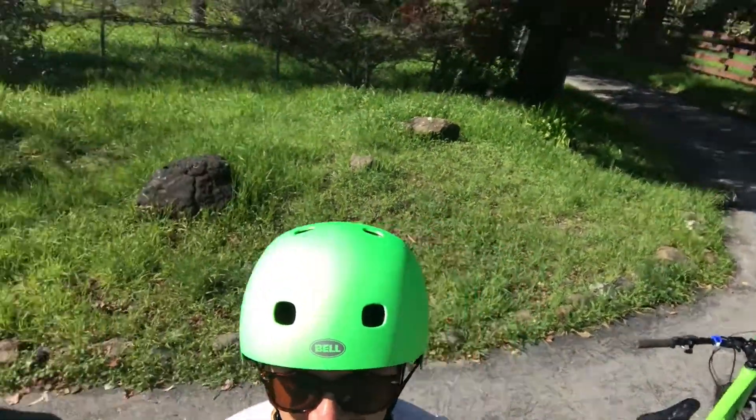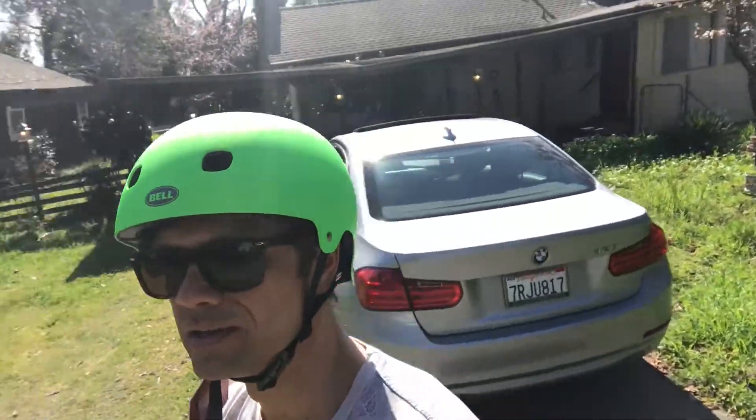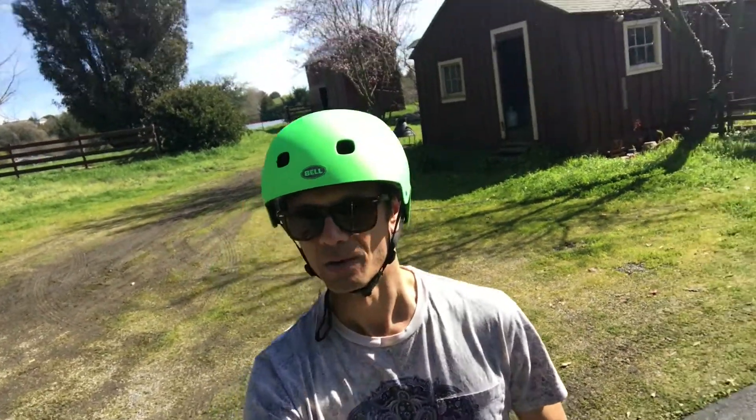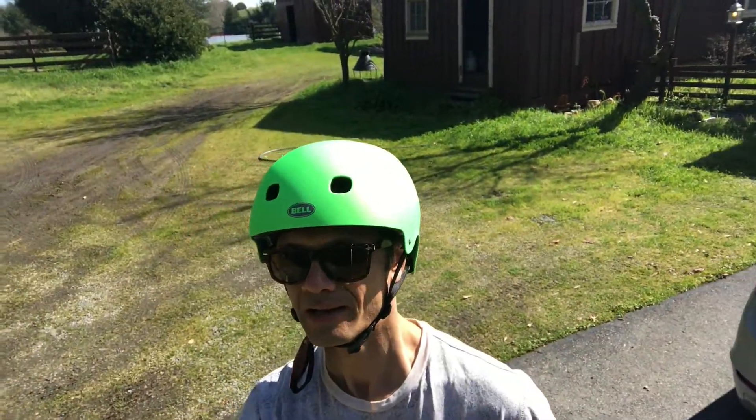I wanted to match my bike. And also this thing is really visible — you can see it in direct sunlight, you can see this from like a mile freaking away.